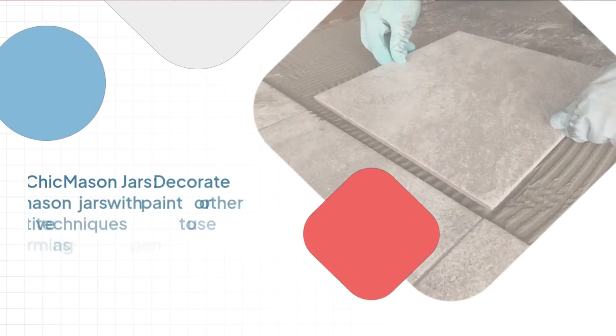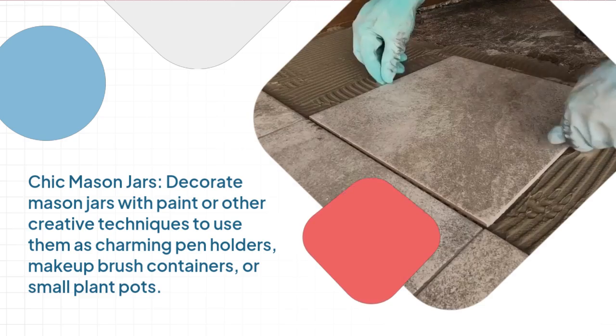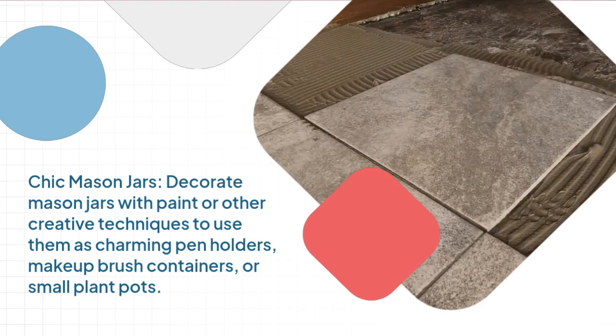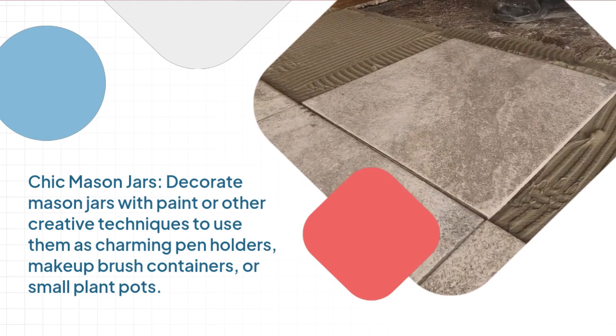Chic mason jars. Decorate mason jars with paint or other creative techniques to use them as charming pen holders, makeup brush containers, or small plant pots.